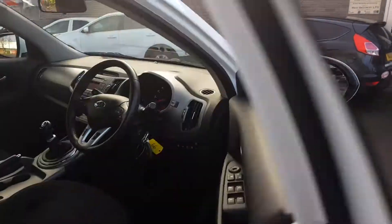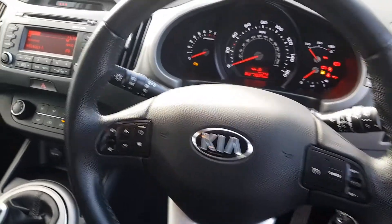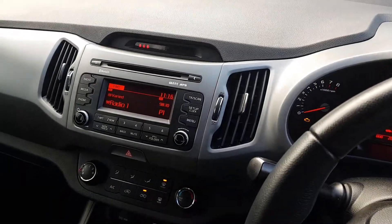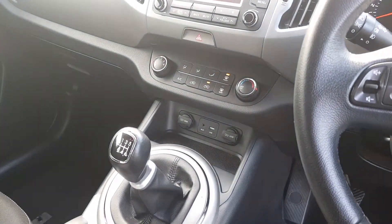We'll start by taking a look inside. Full leather steering wheel with cruise control, as well as controls for that digital display multimedia system. We also have the heating controls with air conditioning and two 12-volt sockets for charging on the go.